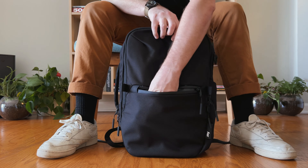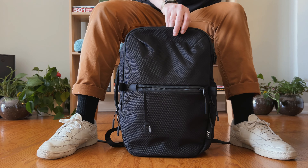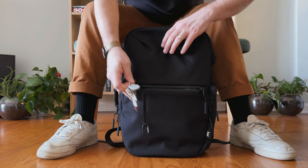Next is this front pocket, which is about half the size of the bag. You'll find a key lanyard in here, and that's where I'm going to attach my keys. I'll just keep this pocket for only that.